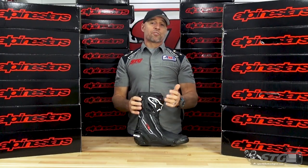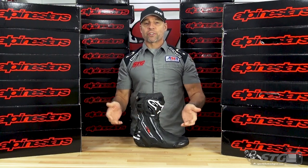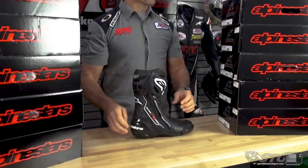The Alpinestars Supertech R boots are one of the absolute finest pieces of sport and racing protective equipment the world has to offer. How good, you ask?